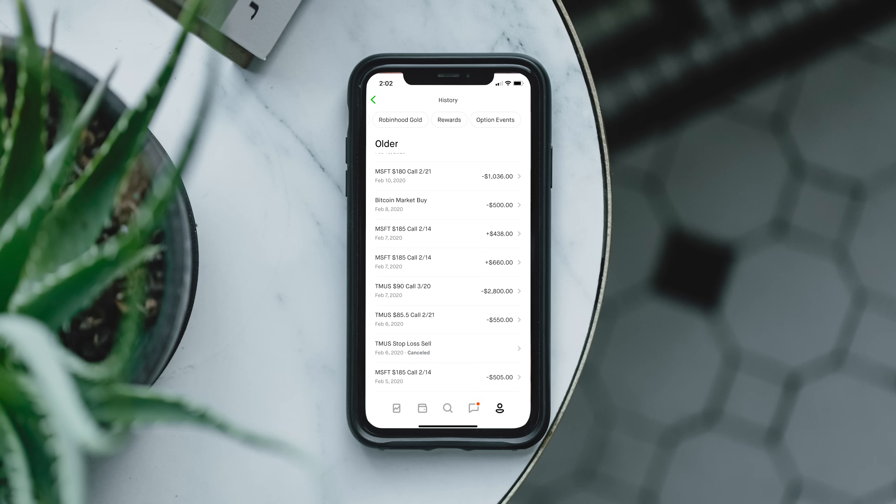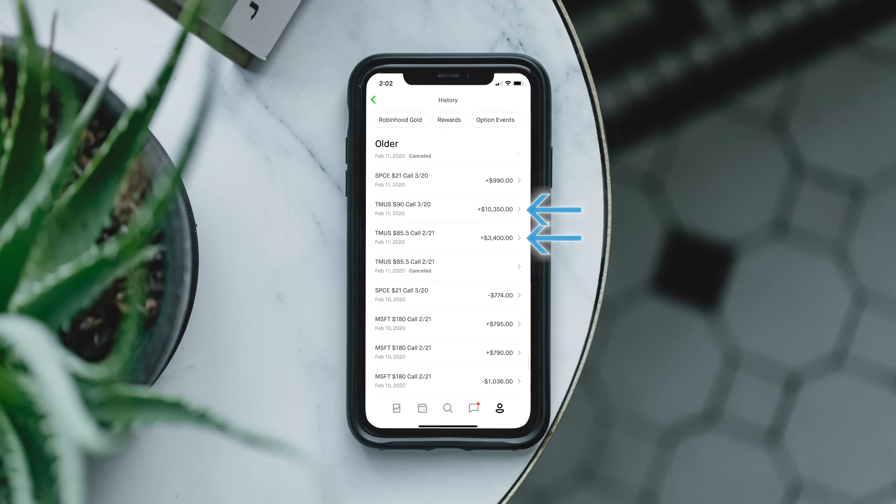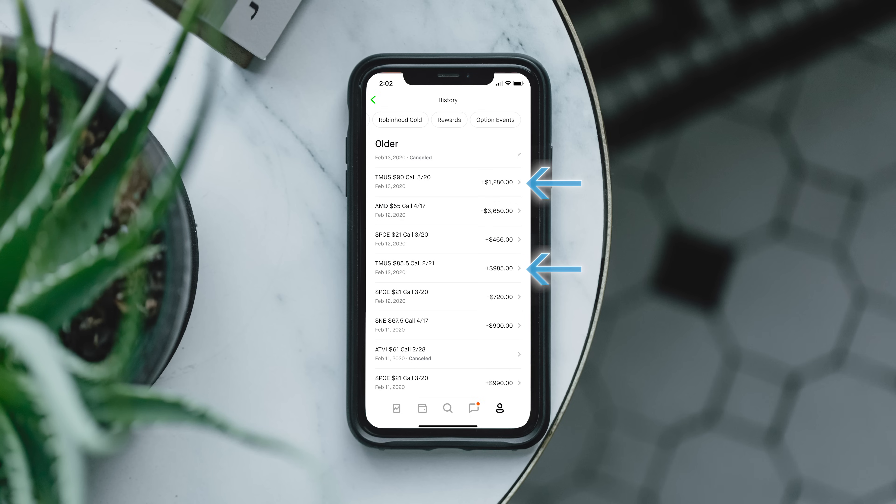My next options play was T-Mobile. I was bullish on them as a company and I knew that they were trying to acquire Sprint. So I decided to get some call option contracts. On the 6th, I bought five contracts for a total of $550, and then 20 more on February 7th for an additional $2,800. As luck would have it, just a few days later, a judge approved one of the stepping stones in the merger, which brought them closer to acquiring Sprint and their stock price shot up — and so did my option contracts. I sold most of the options on the 11th for a total of $13,750.